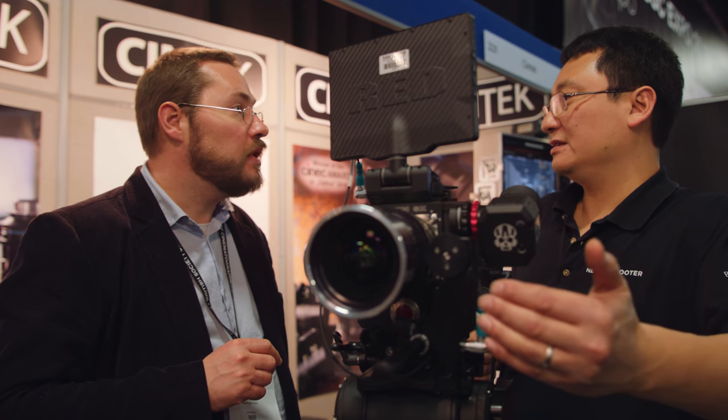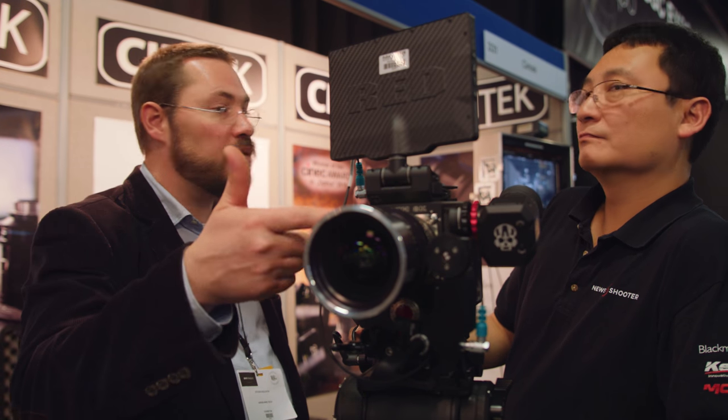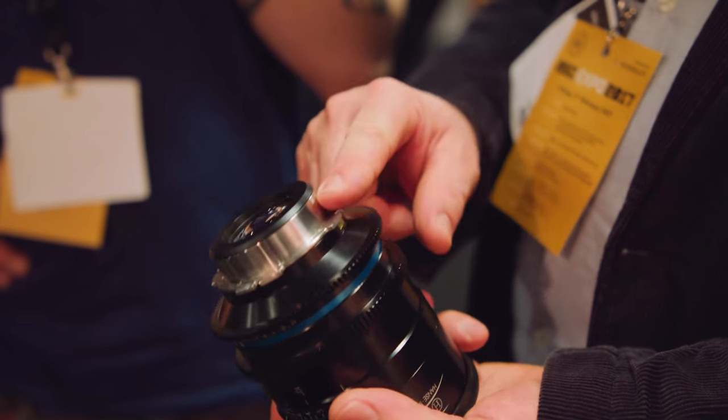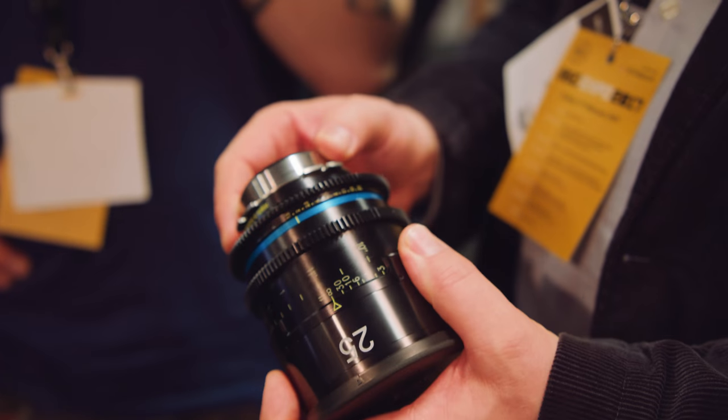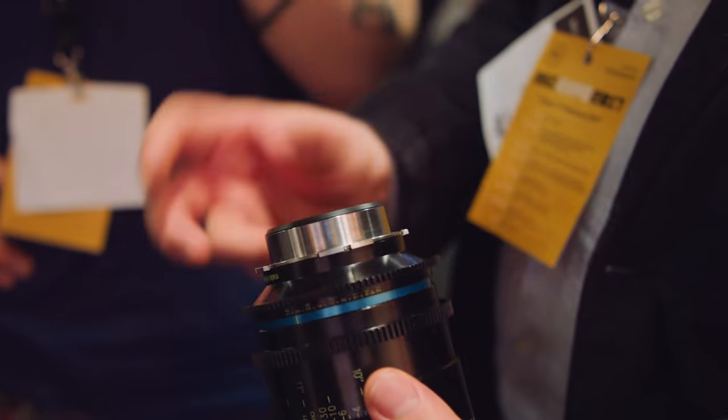The lens is PL mount as standard, but they offer a variable mount system using the same standard shims as ultra primes. EF and Sony E mounts are also available, and Nikon mount could be done on request. The mount is user-changeable - six T6 Torx screws, same as a compact prime, and anyone can swap it themselves.